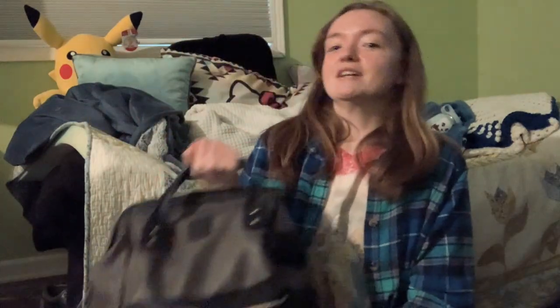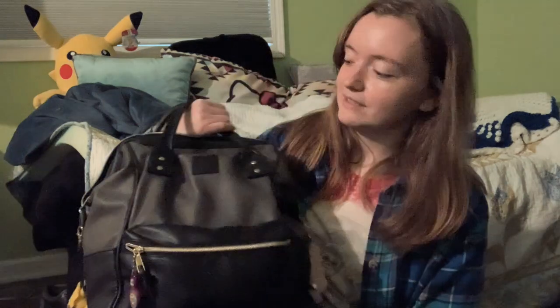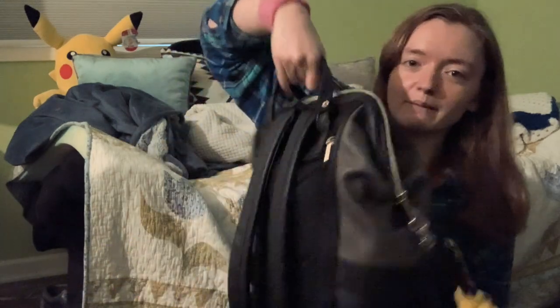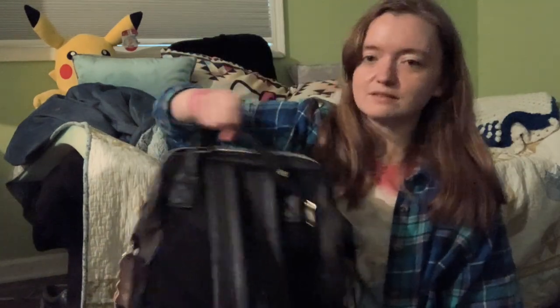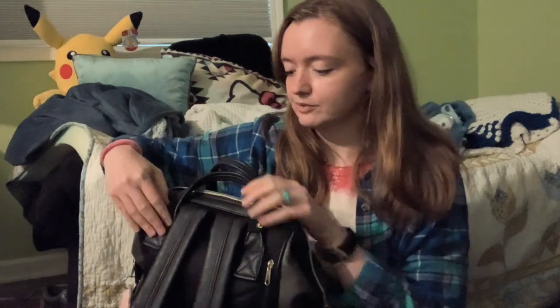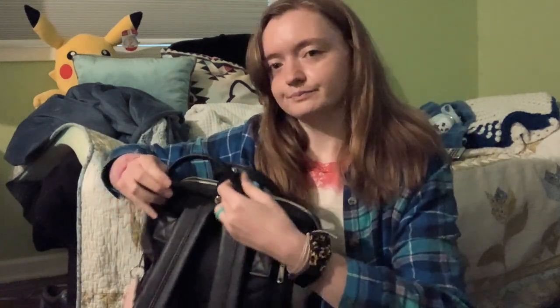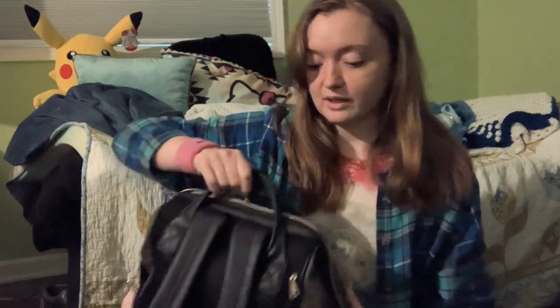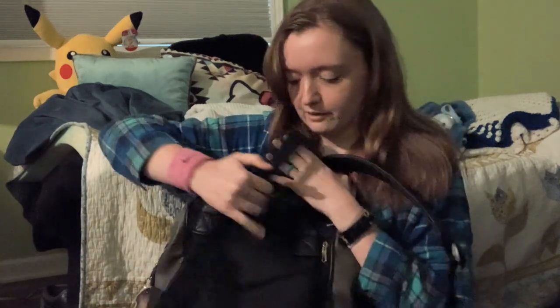I just got off work like an hour ago, so this is pretty fresh. This is my bag — it's from Codkey. I think they were established in 2017. This is a backpack but it's got these two handles too, and you can hook them together so they don't come apart. So it's got that — two handles and the backpack.